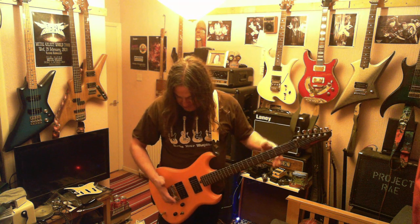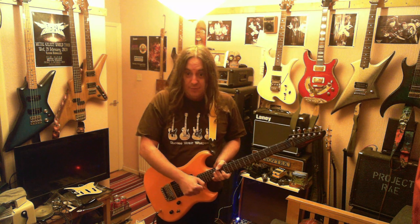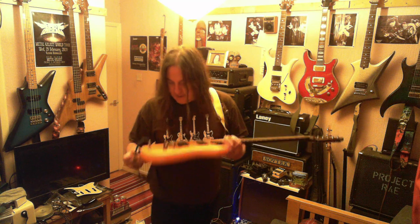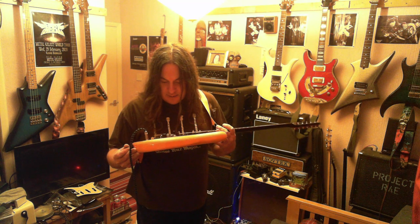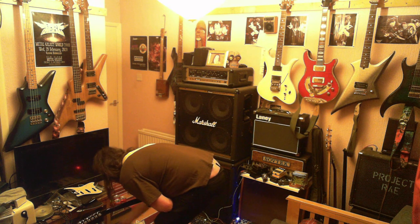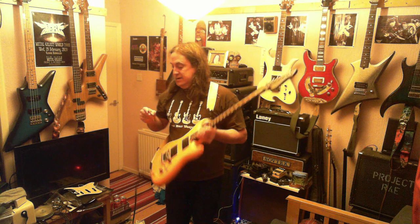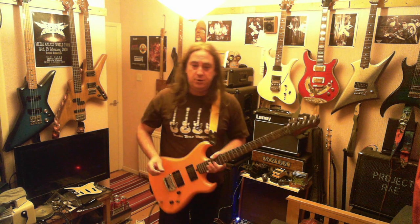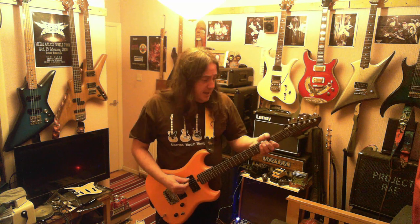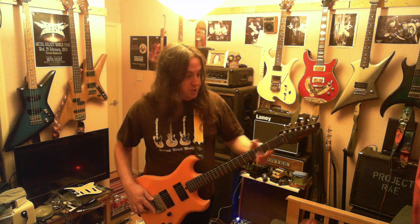The DX has got this Bendmaster tremolo which is like a Floyd Rose - it doesn't do as much as a Floyd Rose, doesn't have as much travel in it, but they do not go out of tune. I don't actually have the tremolo arm for this one. I'm not sure what size it is - I think it's a 6mm tremolo arm you need for one of these. I don't know why people lose tremolo arms. These work really well - it's got the fine tuners and also a clamp thing up there.